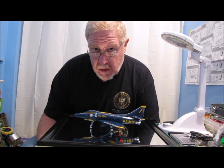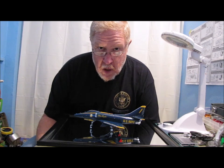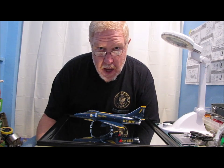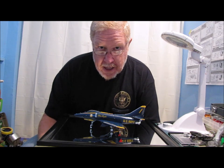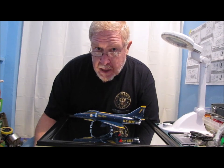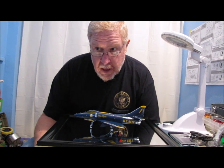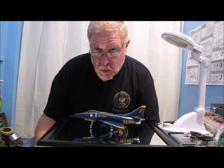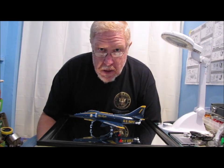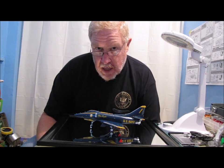In 1970, the aircraft was transferred to the Marine Corps and went to none other than VMA-214, the Black Sheep. If anybody remembers the TV show Baa Baa Black Sheep — Happy Boyington — that is the squadron that show centered around, VMA-214. This aircraft actually flew with that squadron between 1970 and 1972.